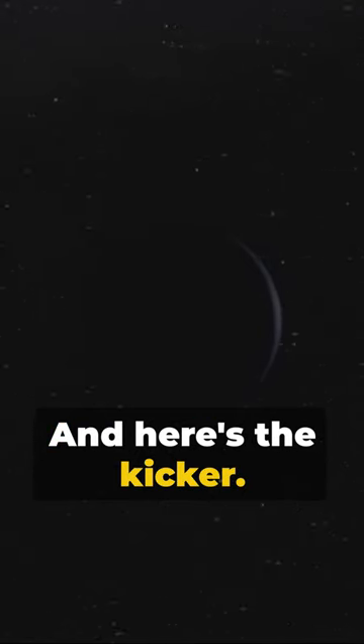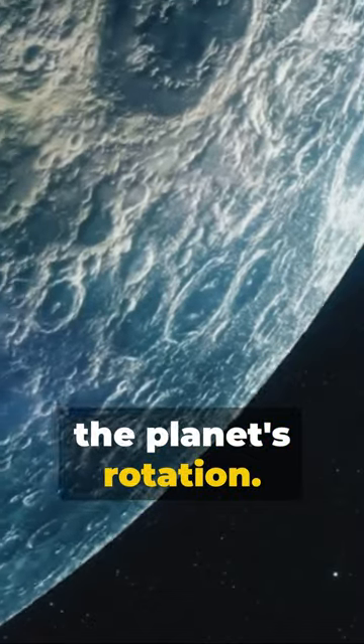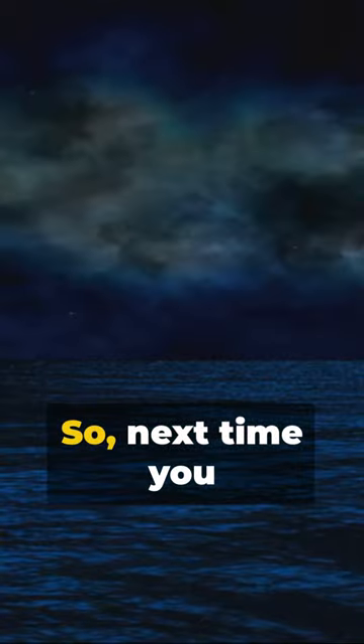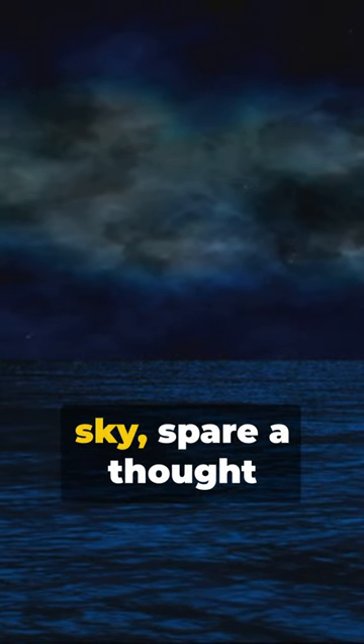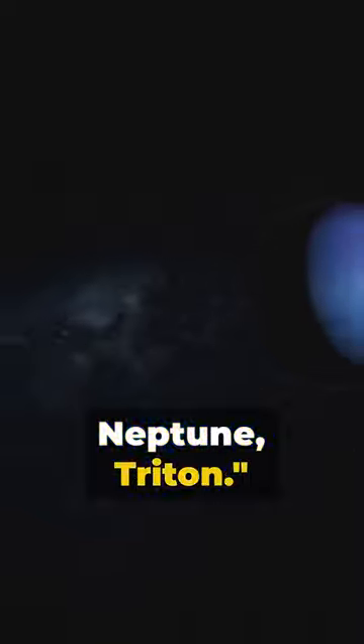And here's the kicker. Triton orbits Neptune in the opposite direction to the planet's rotation. Weird, right? A retrograde orbit, they call it. So, next time you gaze upon the night sky, spare a thought for the oddball of Neptune, Triton.